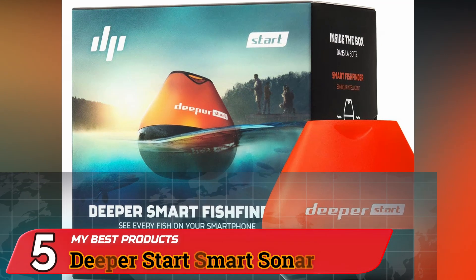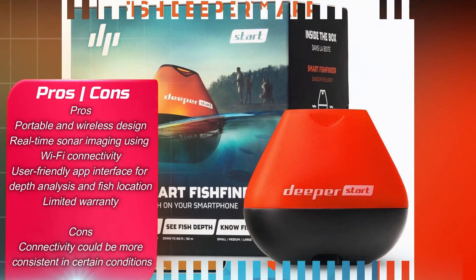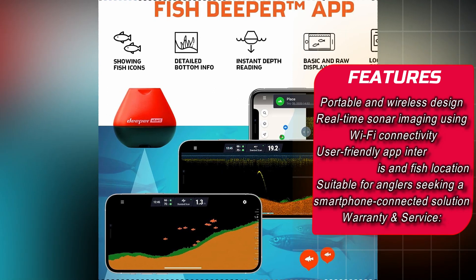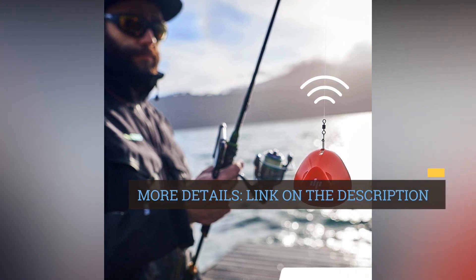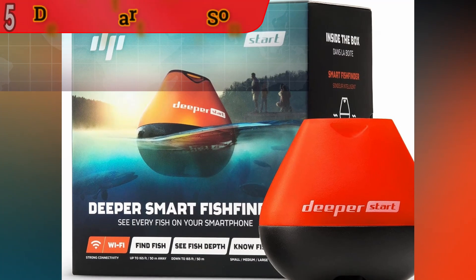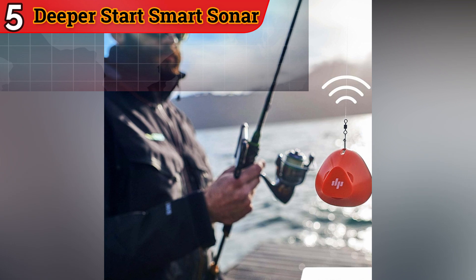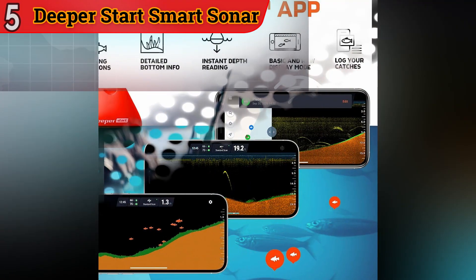Number 5: Deeper Start Smart Sonar — Unveiling Aquatic Mysteries. Dive into the aquatic enigma with the Deeper Start Smart Sonar, a portable and wireless marvel that forges a symbiotic bond with your smartphone. Through Wi-Fi connectivity, it delivers a real-time tapestry of sonar imagery in unprecedented detail. The app's intuitive interface offers insights into depths, locates aquatic inhabitants, and sculpts a strategic blueprint for your fishing endeavors. Users appreciate the portability and smartphone connectivity, though some note that connectivity could be more consistent in certain conditions.